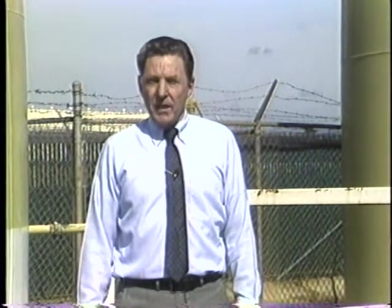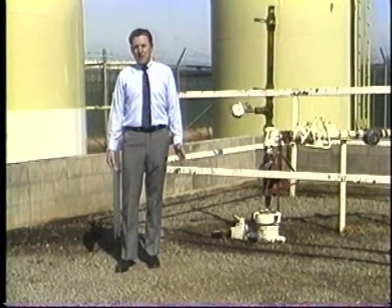Why do we need them? What are they? How are they used? Are they safe? These are the answers we need to know.